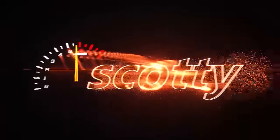Rev up your engines! Jamer asks: how to make a turbo last longer.